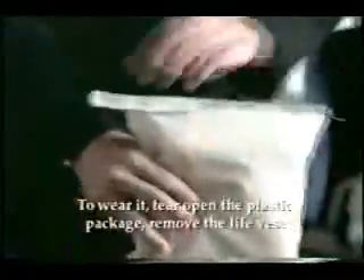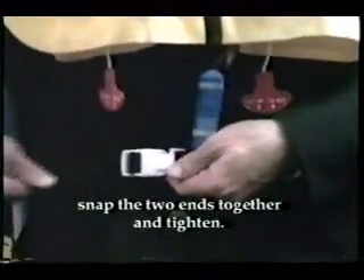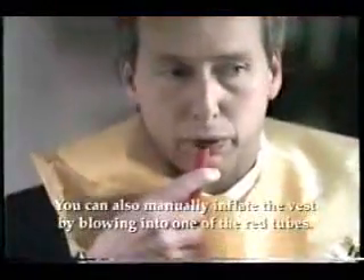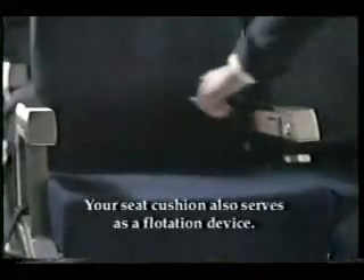Under your seat you will find a life vest. To wear it, tear open the plastic package, remove the life vest, and slip it over your head. Wrap the straps around your waist, snap the two ends together and tighten. Inflate the vest by pulling down on one of the red tabs. You can also manually inflate the vest by blowing into one of the red tubes. It is important that you don't inflate your vest while inside the aircraft.